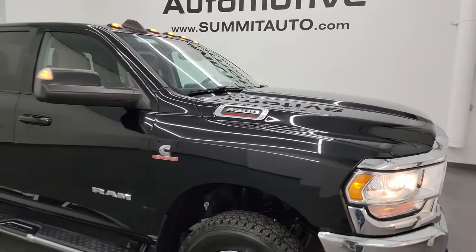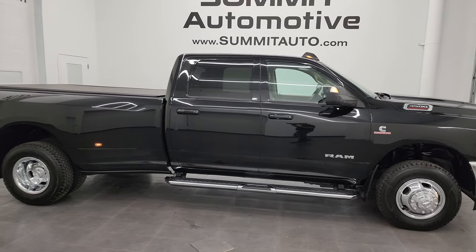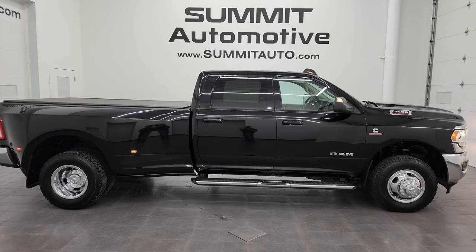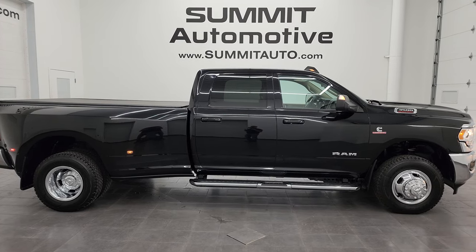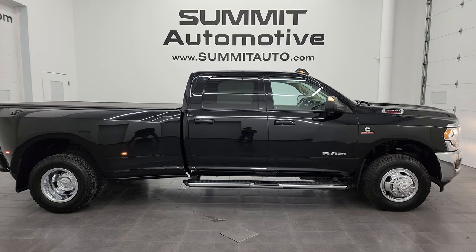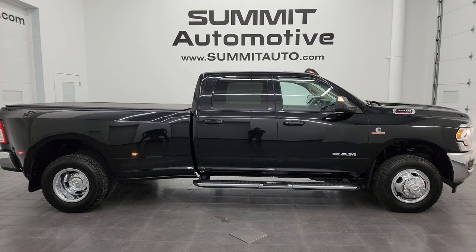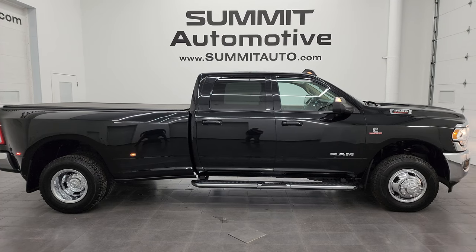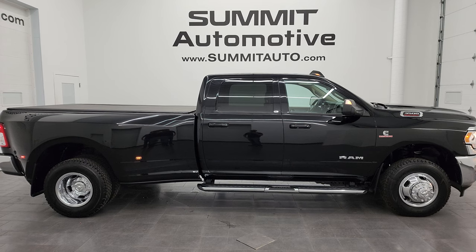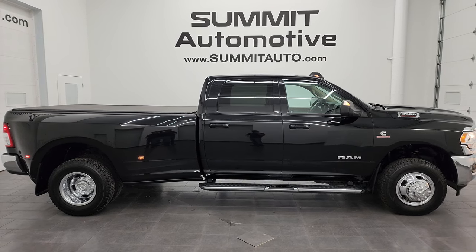I would highly recommend this truck from a quality and condition standpoint, and I think whoever gets it is going to be very happy with not only the looks, styling, and condition, but also the capability of this truck with the max tow package — over 34,000 pounds of towing power. To see more pictures of this truck or one of our other 550 new and used cars, trucks, SUVs, minivans, wranglers, half tons, three quarter tons, one tons — you name it — go to the website. Summitauto.com has full pictures and descriptions of every single vehicle.